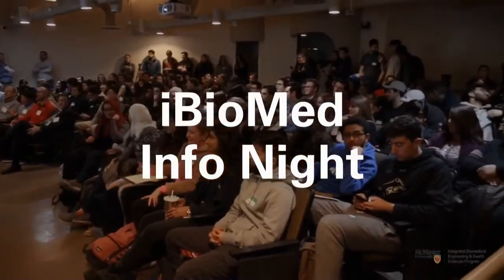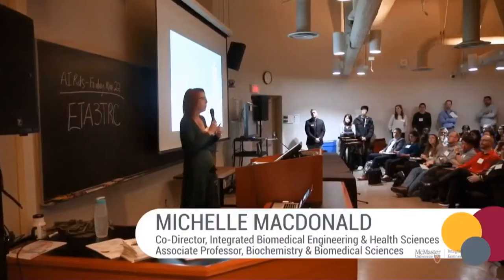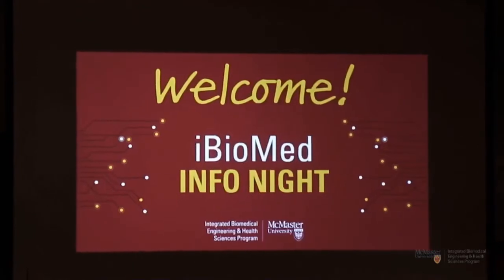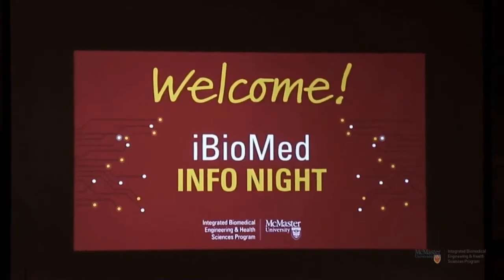We host an info night every year where upper-year iBiomed students and faculty members talk about what you can expect in each stream. We make sure you have all the info you need in order to make an informed decision about your Level 2 options.